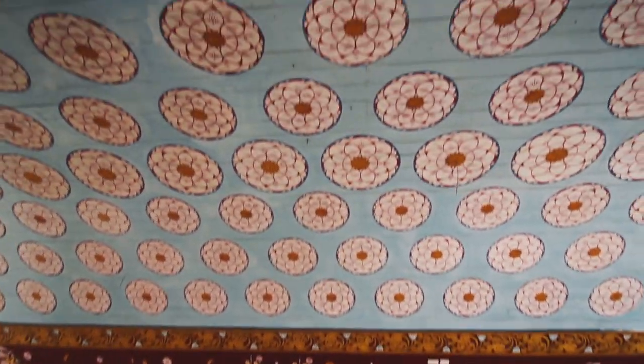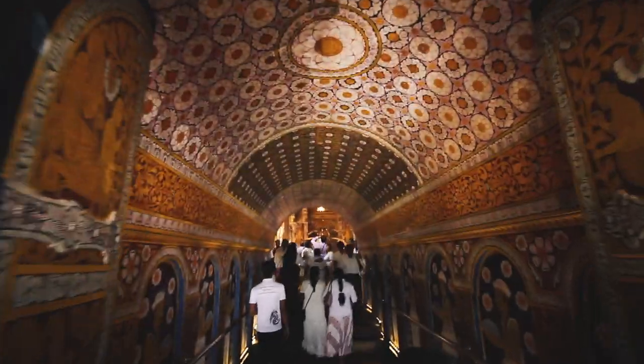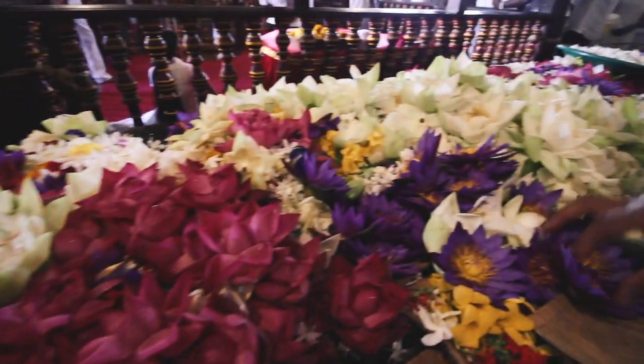Inside this temple are elaborate carvings painted with exotic woods, lacquer, and ivory. It's truly a feast for the eyes, between the bursts of colors from the offerings and lotus flowers to the scent of burning candles.